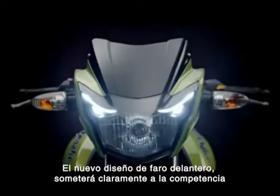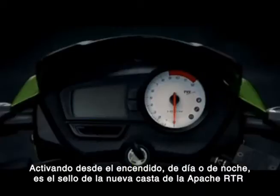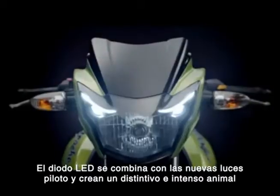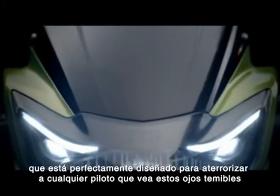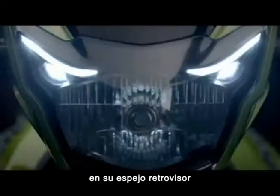The new headlight design will stun the competition into submission. Activated on ignition — night or day — it is the hallmark of the new breed of the Apache RTR. The LED guide combines with the new pilot lamps into an intense, animalistic stare. Nestled in an angled, taut frame, it is perfectly poised to scare any racer who glimpses these dreaded eyes in their rearview.